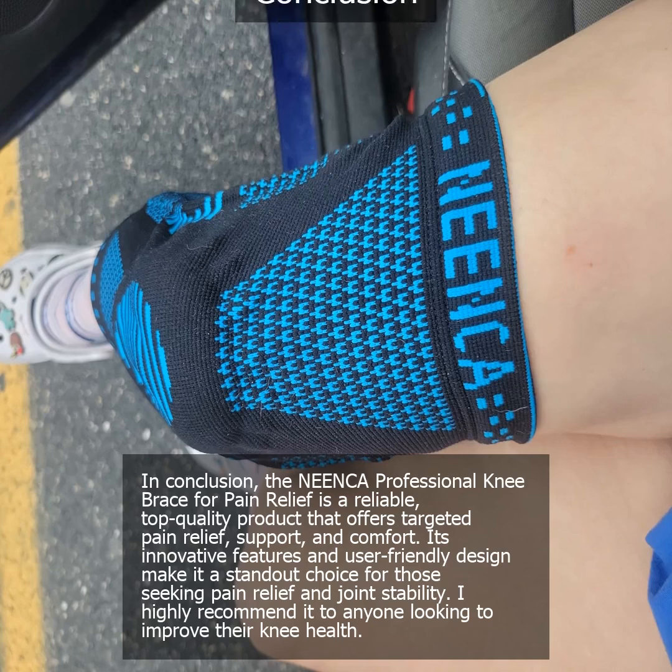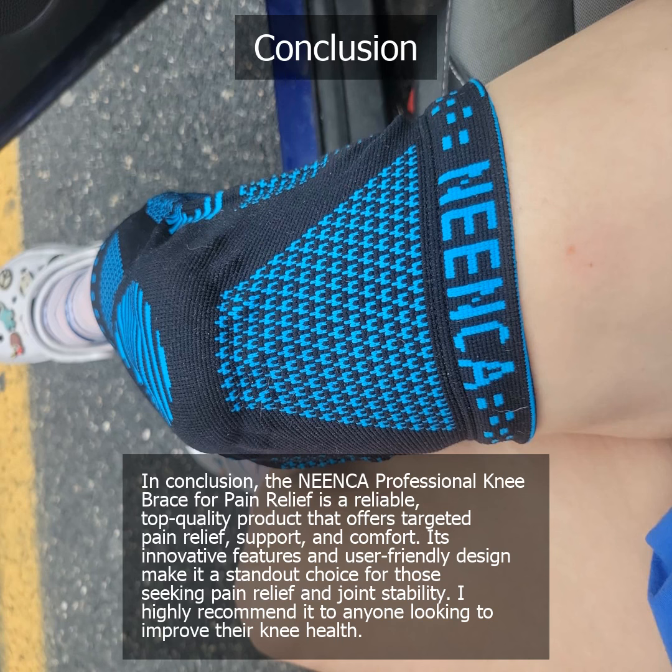In conclusion, the Nienka Professional Knee Brace for Pain Relief is a reliable, top-quality product that offers targeted pain relief, support, and comfort. Its innovative features and user-friendly design make it a standout choice for those seeking pain relief and joint stability. I highly recommend it to anyone looking to improve their knee health.